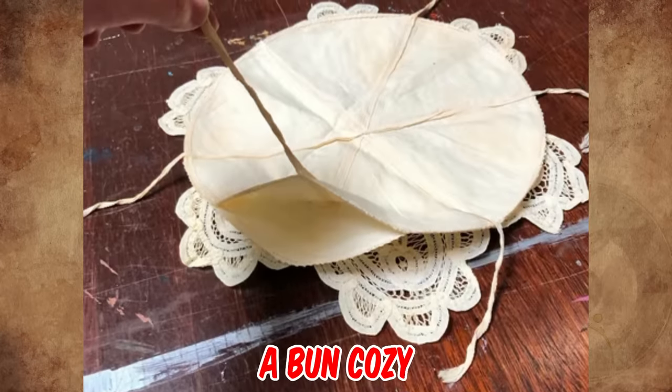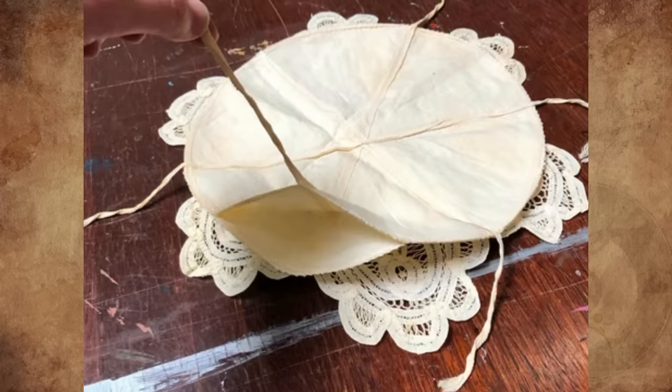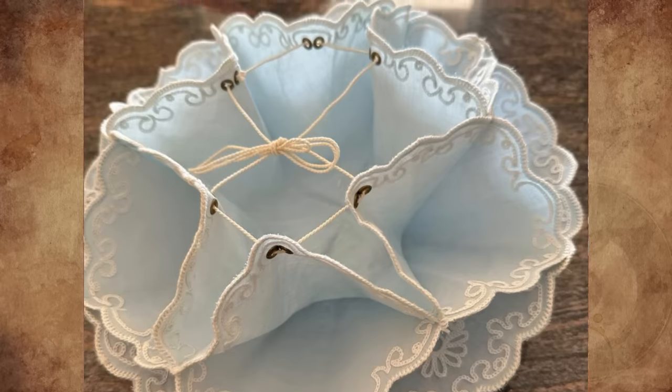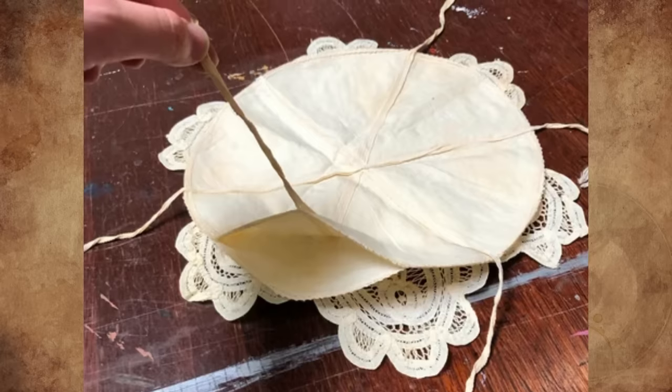It's a bun cozy. They were mostly used in the mid-20th century. I have one very similar to this — we use it for rolls or biscuits. The lace side goes down, and then the ribbons are tied together at the top. Each compartment gets filled with a roll or biscuit. It's rather silly, but I love it anyway.